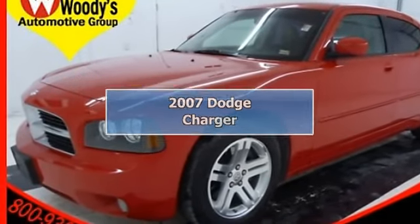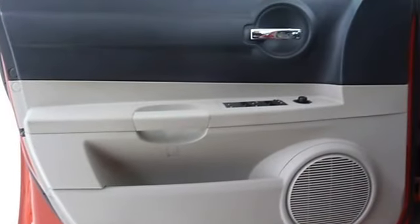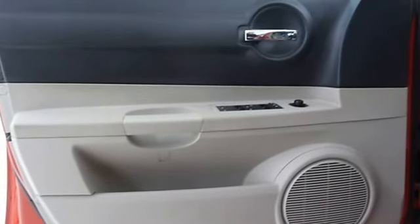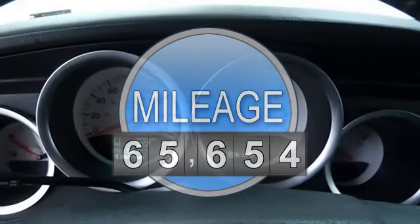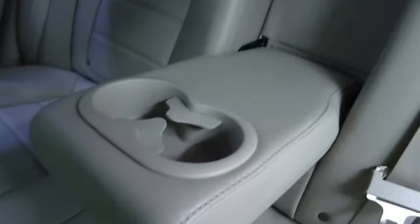2007 Dodge Charger, 4-door car. This vehicle features the following equipment: Automatic, Gas V8, 5.7L/345, RWD Traction Control, Stability Control, Rear Wheel Drive.